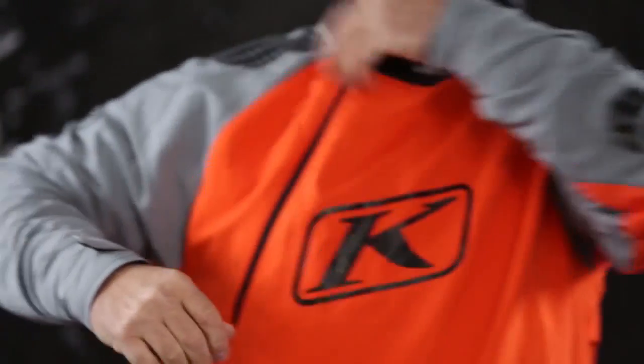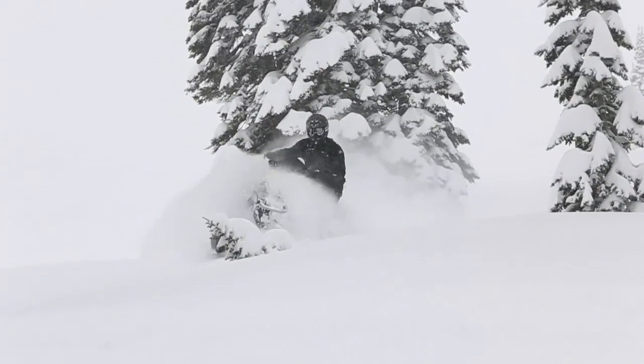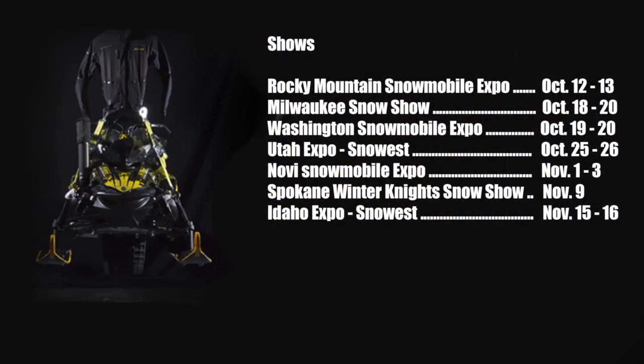We're going to have a photographer that documents the trip, and we will have a featured article about the experience in our Climb consumer catalog next fall. It's a great package and it's going to be a super cool experience for whoever guesses the correct weight of this snowmobile.